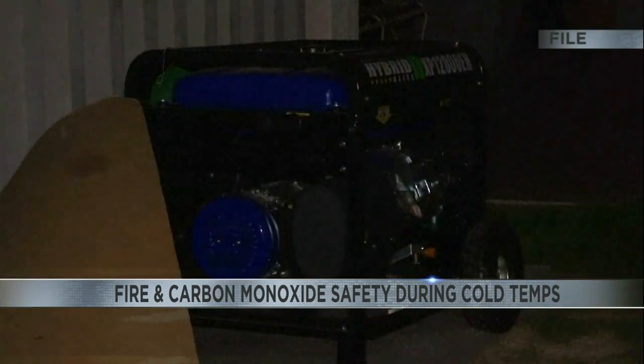If you use a space heater, make sure to keep any combustibles at least three feet away, and keep an eye on the actual space heater as well, because those get pretty hot themselves. And last but not least, be sure to test your smoke and your carbon monoxide alarms.